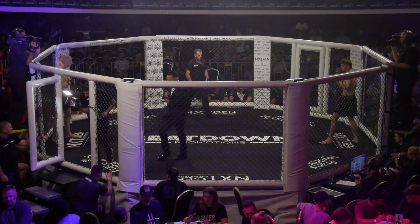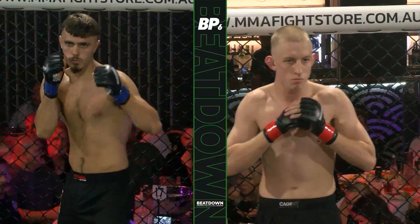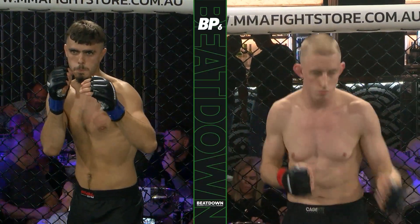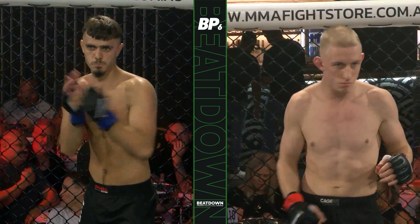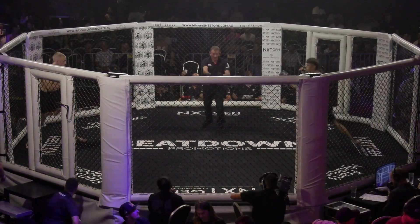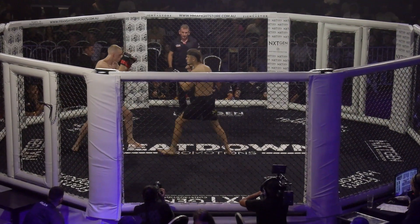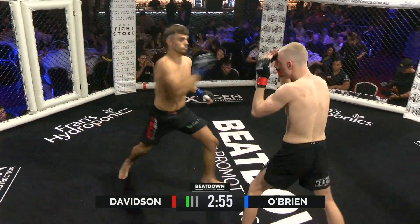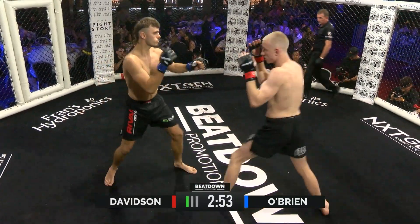Referee in charge, Mr. Nathan Waters. This fight is brought to you by Franz Hydroponics. See the team at Franz Hydroponics to set up your garden for success — the friendly experts will guide you every step of the way. Head to franzhydroponics.com.au for more information.